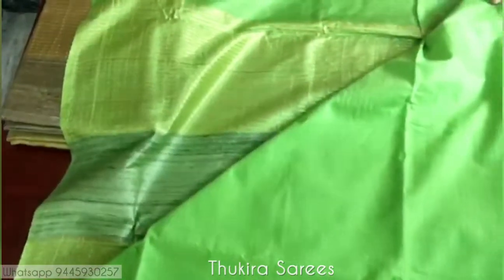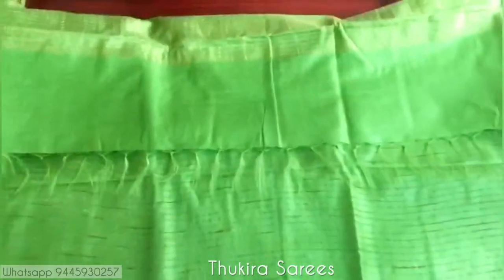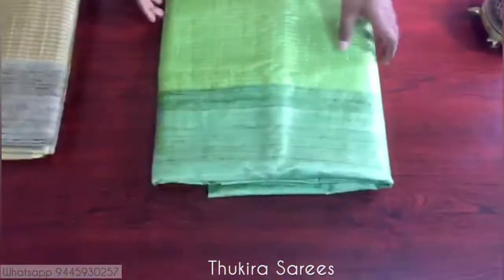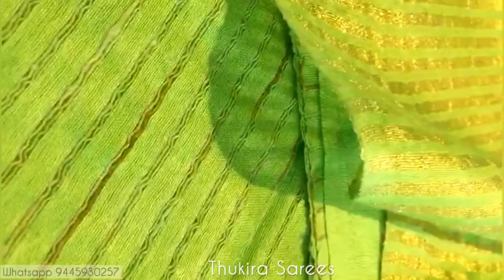It is so soft on skin, lightweight, and so easy to handle. This is the pallu and this is the body of the saree. You can see minute stripes in the body as well. All the sarees come with a running blouse piece and tassels at the end.